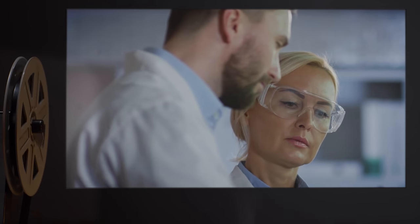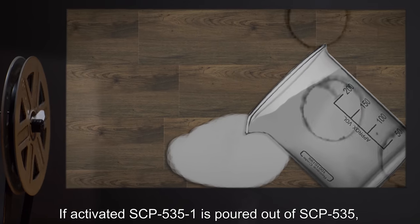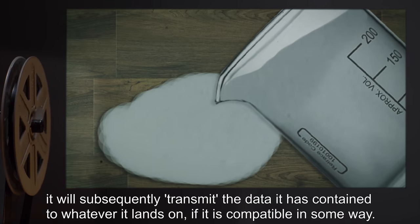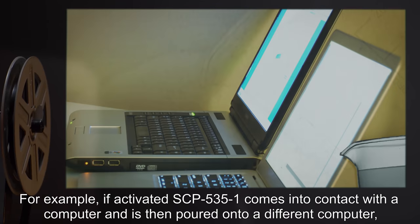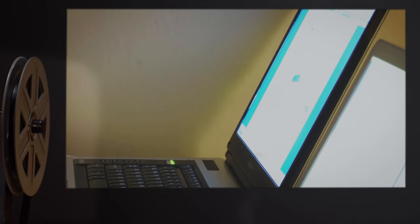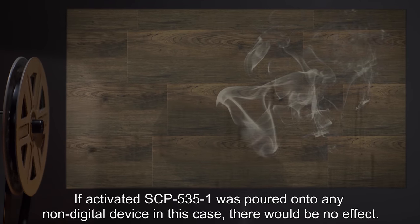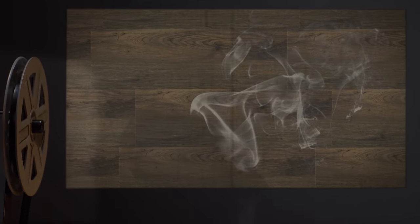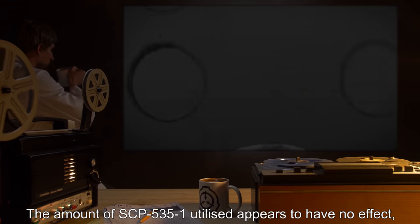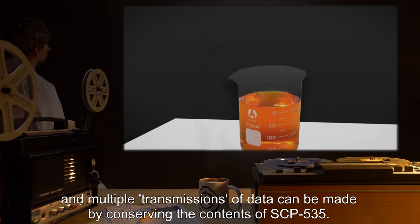Analysis of activated SCP-535-1 shows it to be chemically identical to inactivated SCP-535-1. SCP-535-1 appears to absorb information from its surroundings. If activated SCP-535-1 is poured out of SCP-535, it will subsequently transmit the data it has absorbed to whatever it lands on, if compatible. For example, if activated SCP-535-1 contacts a computer and is then poured onto a different computer, the information from the first will be copied to the second. If poured onto any non-digital device, there would be no effect. In both situations, SCP-535-1 evaporates and disappears. The amount utilized appears to have no effect, and multiple transmissions of data can be made by conserving the contents of SCP-535-1.